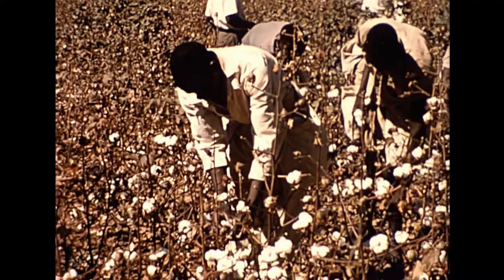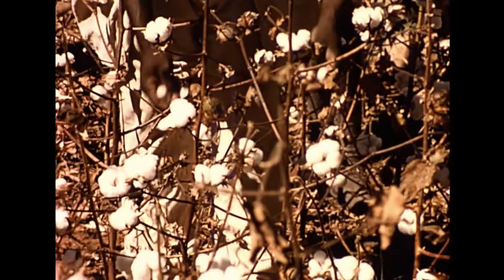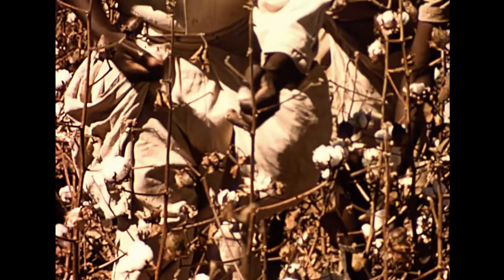Cotton has been grown in the Rhodesias and Nyasaland since the 1920s, but it has always been subject to insect attack. Since 1956, the cotton pest research team of entomologists has extensively studied the bollworms and cotton stainers.